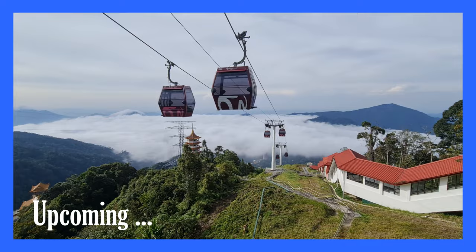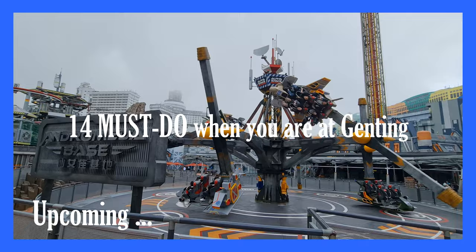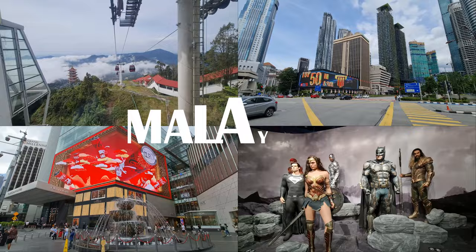In today's video, I will be showcasing 13 must-do activities when you visit Genting Highlands. I highly recommend watching until the end to ensure you have the best possible experience during your upcoming journey there.